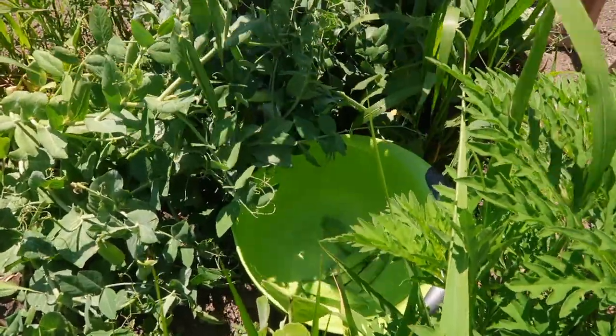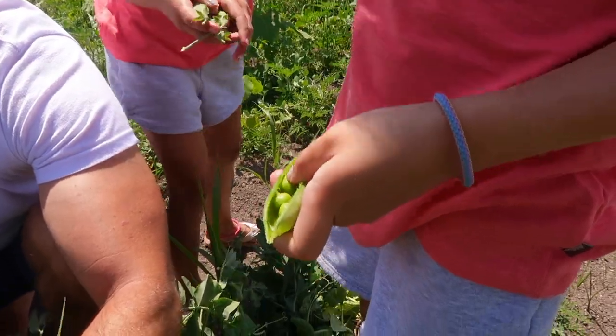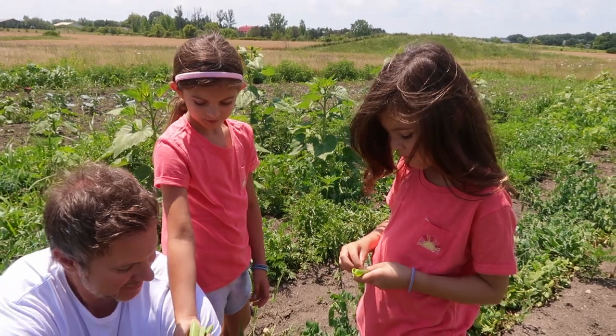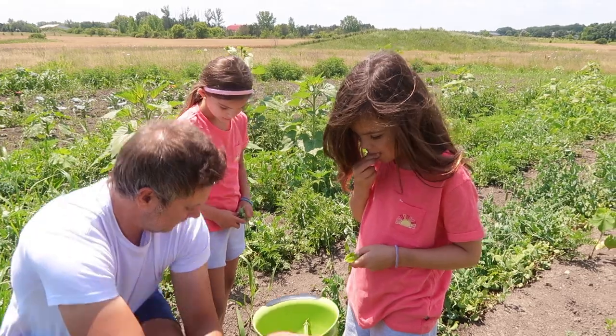Look at these ones - oh boy. Let me see, Sayla. Oh my goodness, look at these. Yeah, these are good ones. I'm so happy the kids love peas because I love peas, and I love growing tons of them.